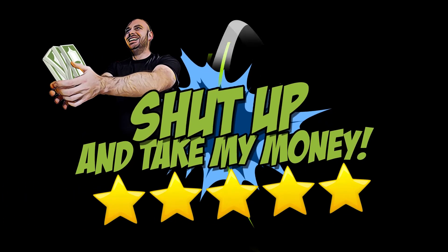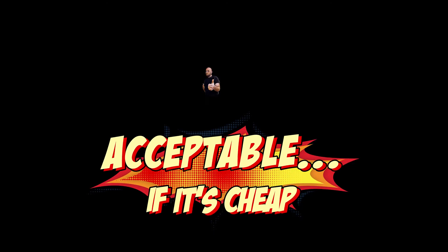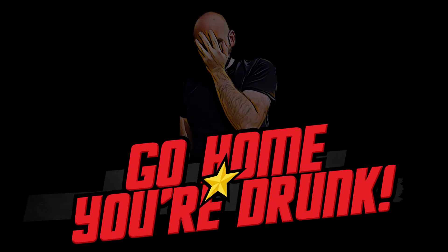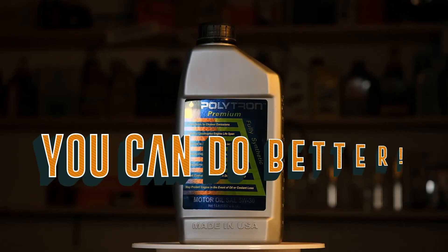I think a rating system is needed for the products I test. Let's have five ratings: five stars — the best of the best, shut up and take my money. Four stars — almost excellent, but not there yet. Three stars — acceptable if it's cheap. Two stars — you can do better. And one star — the worst, just stay away. So my rating for Polytron is: you can do better.